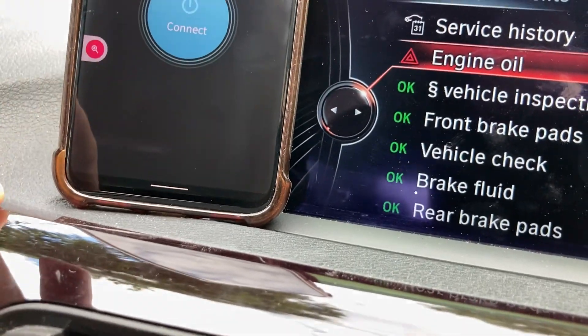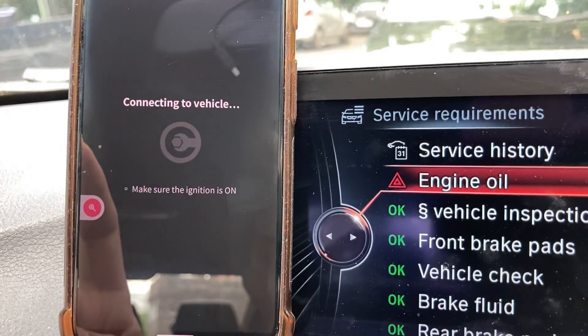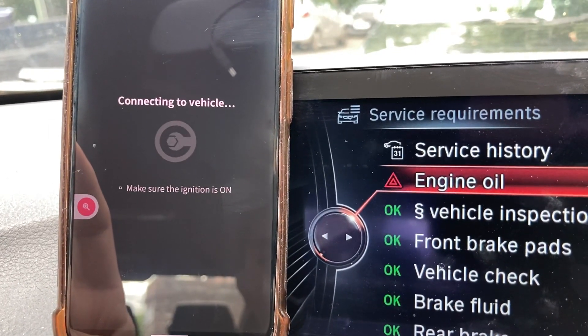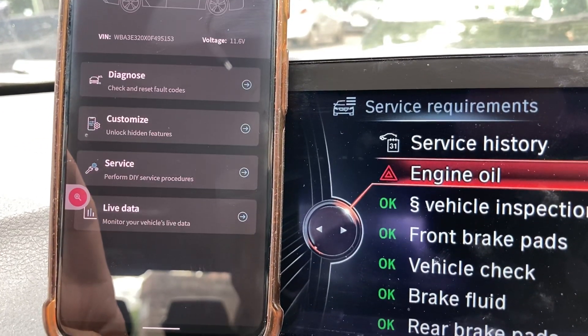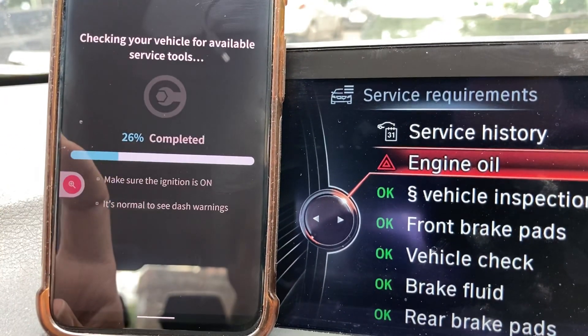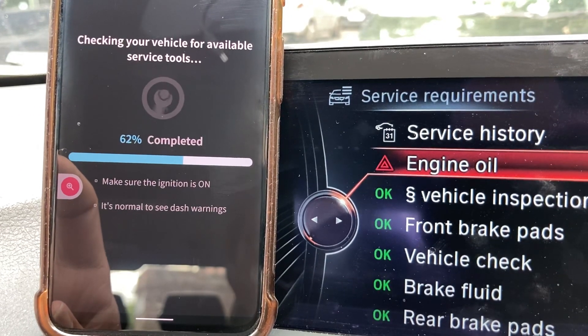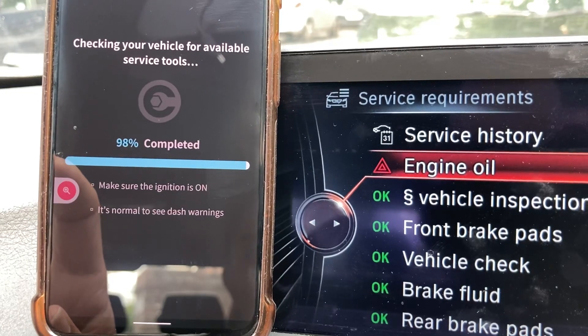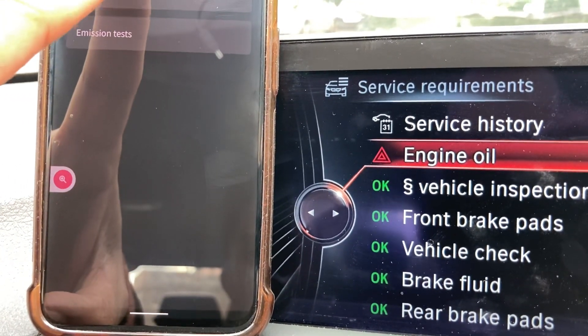Connect, so it connects to the OBD via Krista. Go to Services, then go to Service Indicator.